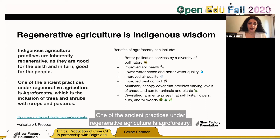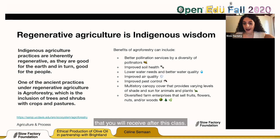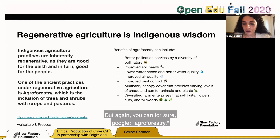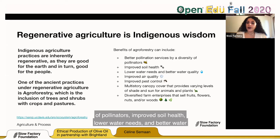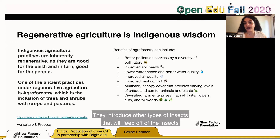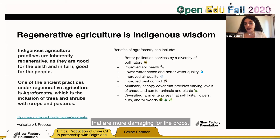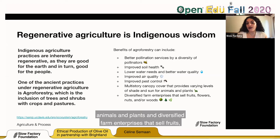If you're interested in learning more about agroforestry, we'll include links in the package you receive after this class. The benefits of agroforestry include better pollination services, biodiversity of pollinators, improved soil health, lower water needs, better water quality, improved air quality, and improved pest control. Instead of using chemicals to remove pests, agroforestry introduces other types of insects that feed off the more damaging ones. It also provides multi-story canopy cover with varying levels of shade and sun for animals and plants, and diversified farm enterprises that sell fruits, flowers, nuts, and wood.